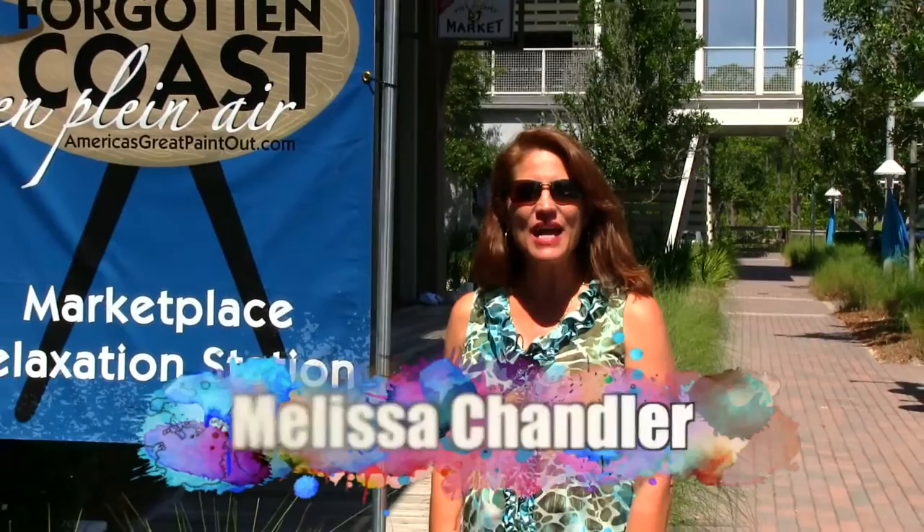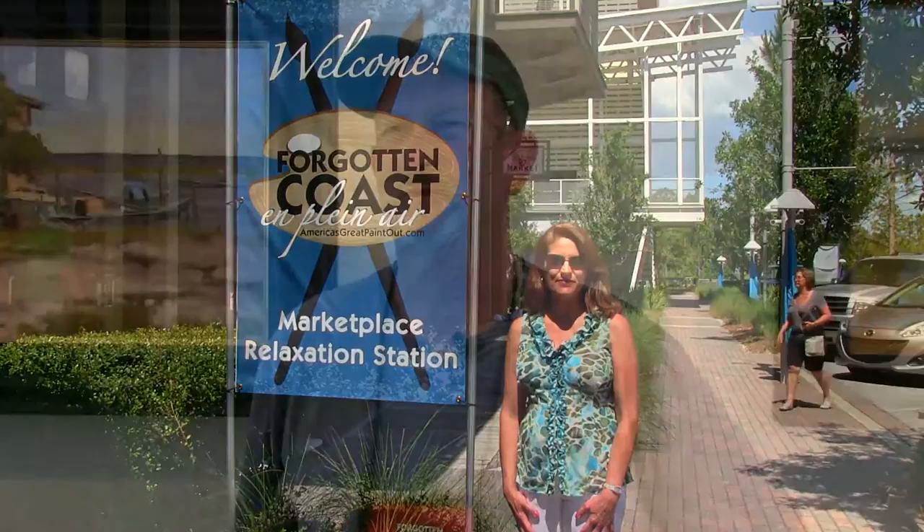Hello, I'm Melissa Chandler with Coastal Art, and today we're at the plein air event at Windmark. We're going to give you a tour of the Master's Gallery and we'll be talking with Joe Taylor and also Don Demers. Plein air painting literally means painting outside in the open air.